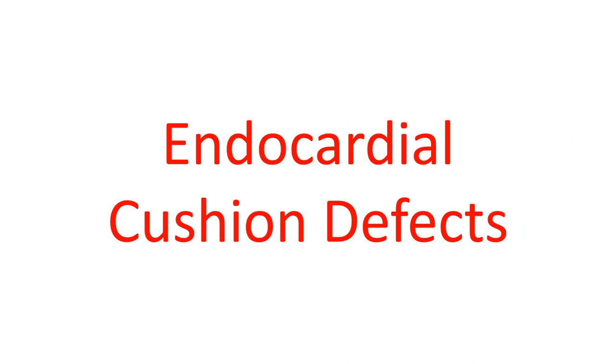The association between Down syndrome and congenital heart disease is well known and can occur in up to half of them. Congenital heart disease is an important cause of death in Down syndrome in early childhood. Endocardial cushion defects are the classical congenital cardiac defects associated with Down syndrome. In fact, almost three fourths of all endocardial cushion defects are associated with Down syndrome.